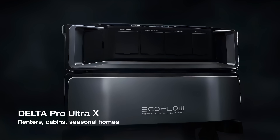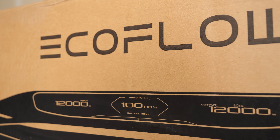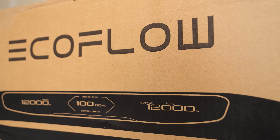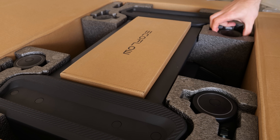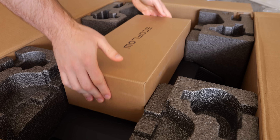This is the EcoFlow Delta Pro Ultra X. Today, we're not just testing a battery — we're unboxing the future of home energy. The solution arrives not with a whisper, but with a statement. The packaging itself is substantial, hinting at the serious hardware inside.